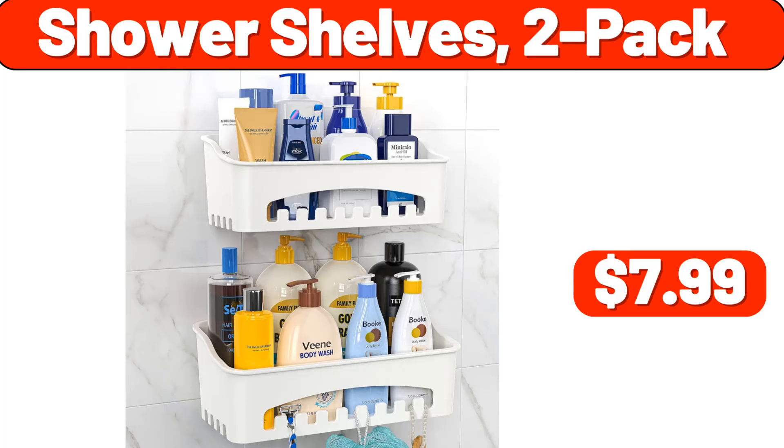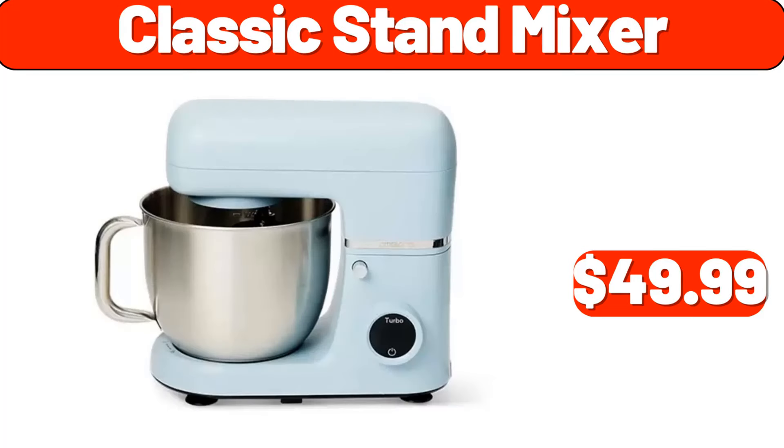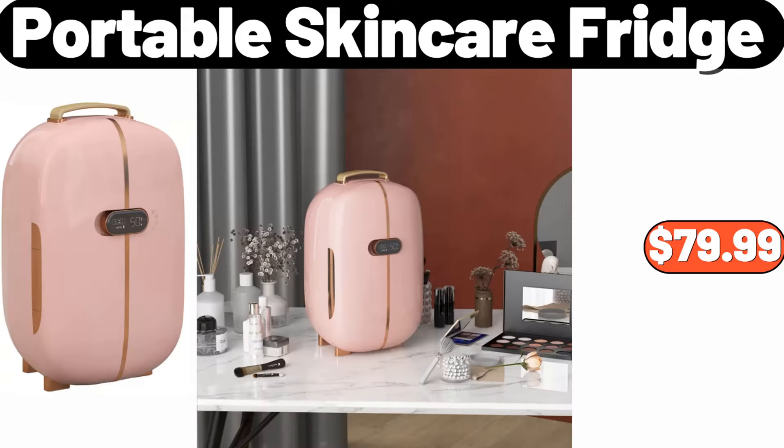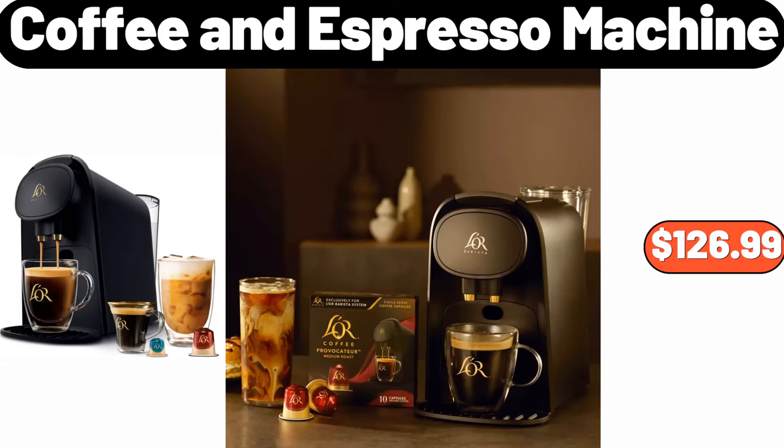Shower shelves two-pack, $7.99. Classic stand mixer, $49.99. Tiered wood metal round serving stand, $26.99. Portable skin care fridge, $79.99. Coffee and espresso machine, $126.99.